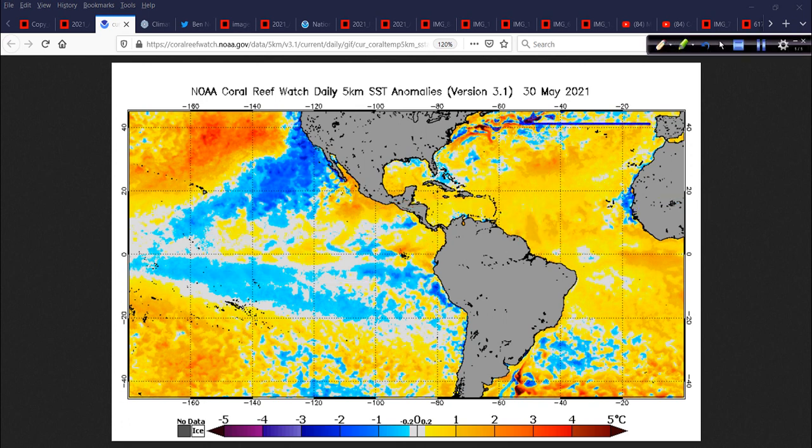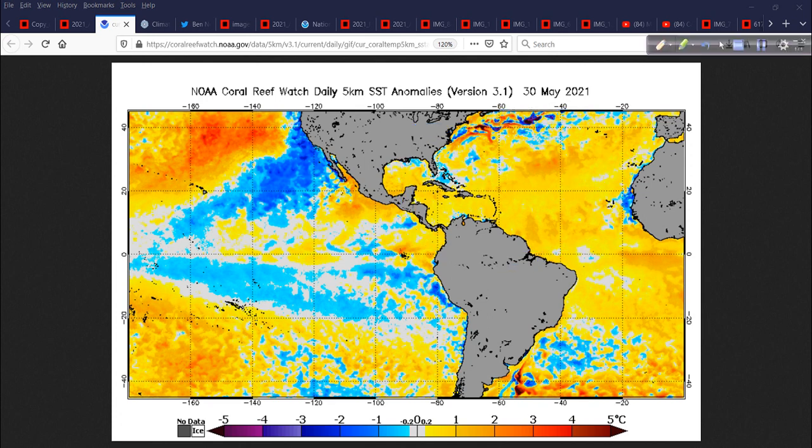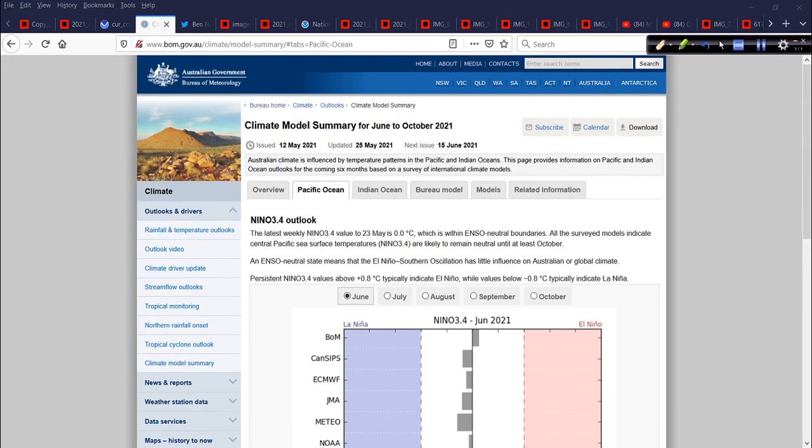The other part of the puzzle is the Atlantic Basin sea surface temperatures, and they are warmer than average this year. They have been, for the most part, since about 1995 — part of the AMO, the Atlantic Multidecadal Oscillation. That's a complex feature in itself, but generally speaking the Atlantic is warmer than average, and that tends to favor more upward motion in the Atlantic, more moisture and humidity for systems to work with down in the deep tropics, typically giving us a bigger and more robust season.